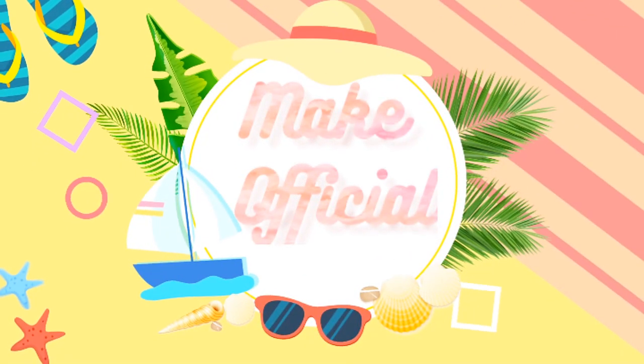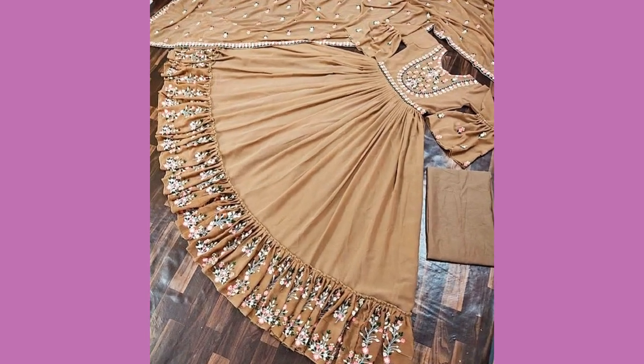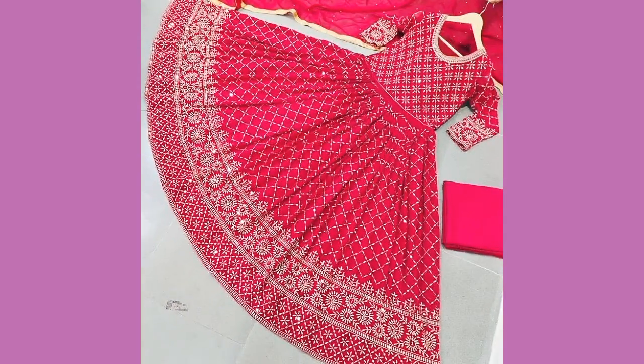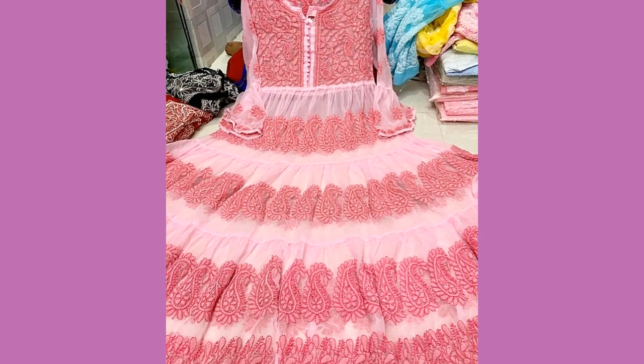Hey guys, welcome back to my channel Make Official. Hope you all are fine. As you all know, today my video is about beautiful long maxi frocks. If you want to go to some wedding and parties, or want a formal dress with these kinds of frocks, they look very unique and beautiful.